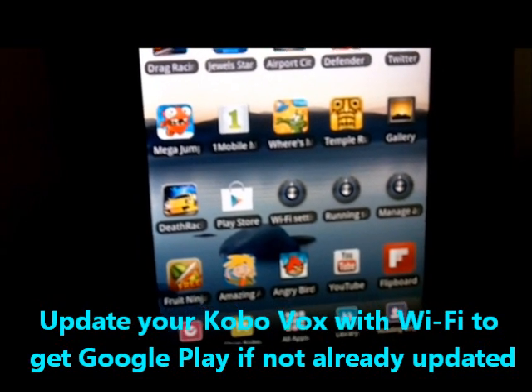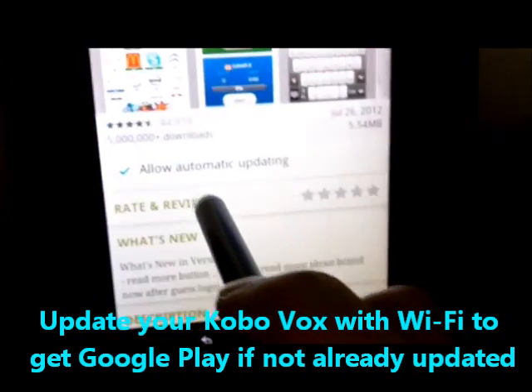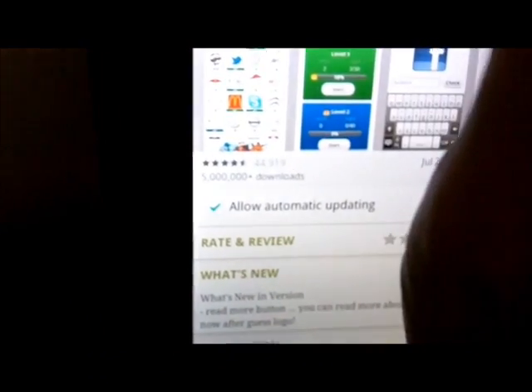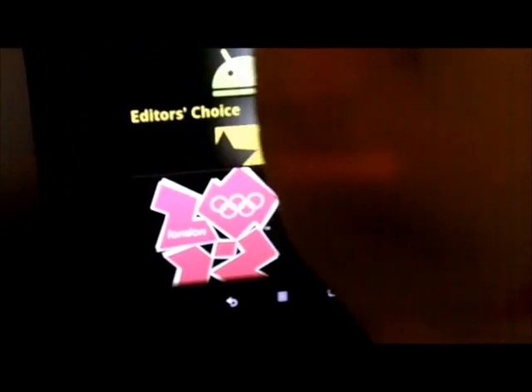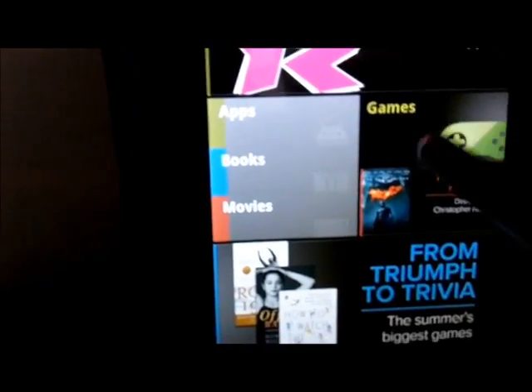Kobo Vox now comes with the Google Play Store after the June 2012 update, and it has a lot of games, apps, and books. It also has movies, and we could check out the games.